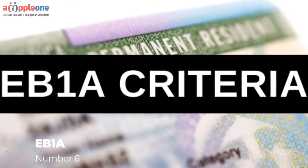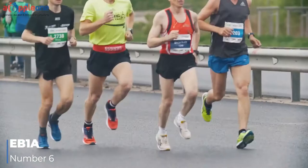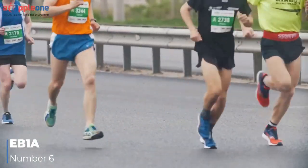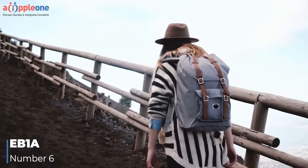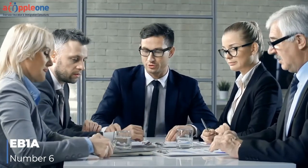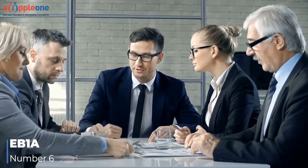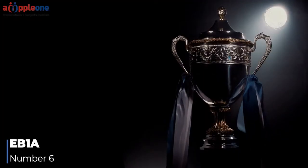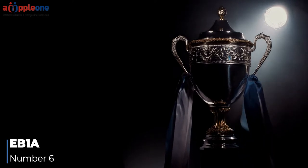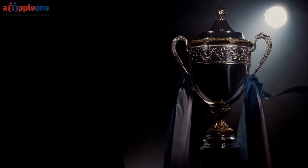Number six: EB-1A. The EB-1A green card is for people with extraordinary ability in the sciences, business, athletics, or the arts. This green card option is for people at the very top of their field. Through the EB-1A green card, someone can apply without having an employer or family sponsor. To demonstrate extraordinary ability, someone may show evidence of awards, high remuneration, publications, and various other types of evidence.